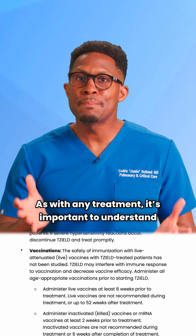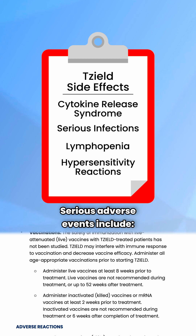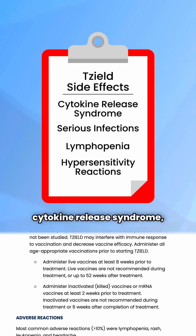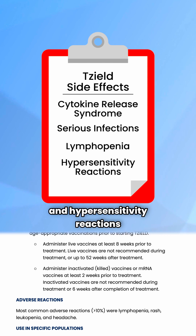As with any treatment, it's important to understand the potential side effects with Tzeald. Serious adverse events include cytokine release syndrome, serious infections, lymphopenia, and hypersensitivity reactions.